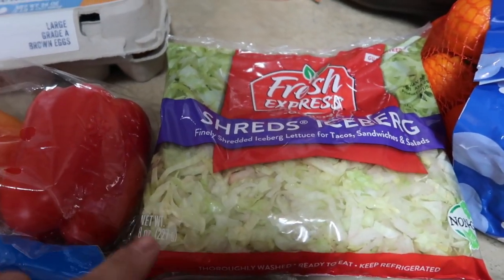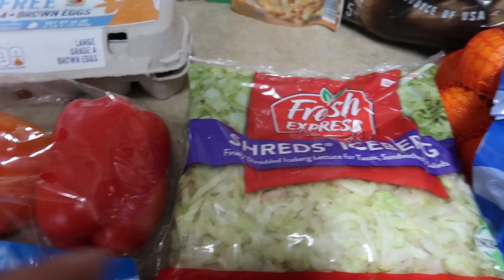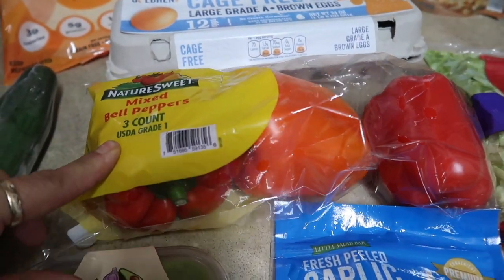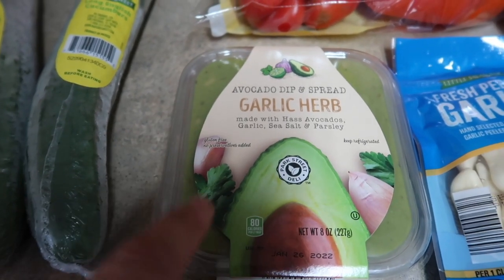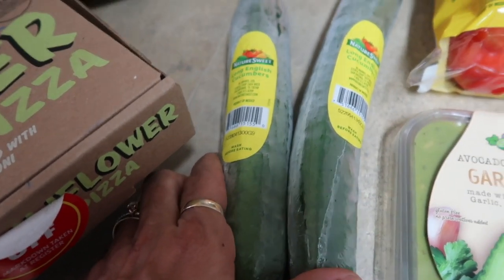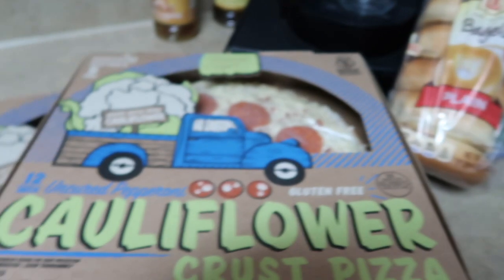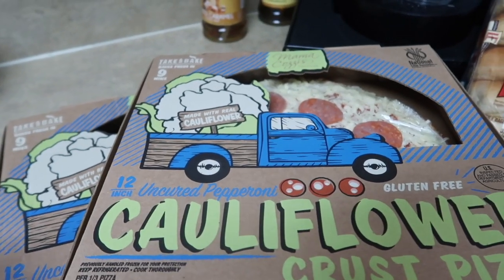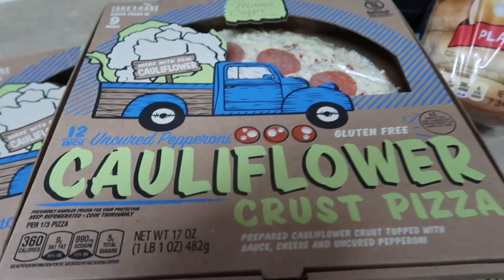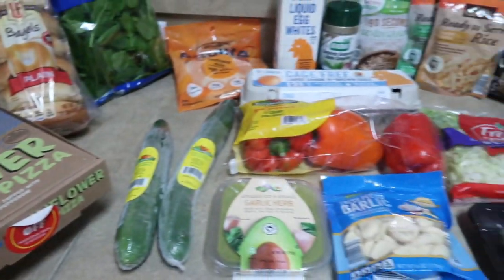Also picked up some zucchini for Taco Tuesday, some shredded lettuce — they don't normally carry shredded lettuce at my Aldi's, but I saw it and grabbed it since Target was out. Got a three-count of mixed bell peppers, a bag of fresh peeled garlic, some more of the garlic and herb avocado dip — my daughter absolutely loved this one last week. A couple of English cucumbers, a bag of fresh spinach, some bagels for the kiddos, and then this cauliflower crust pizza I showed in my last grocery haul. Everybody in the family absolutely loved it, even the kids. Hands down the best cauliflower crust pizza I've ever had. I was stoked they had more, so I picked up two. That wraps up this week's Aldi's.